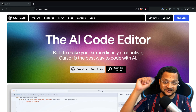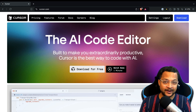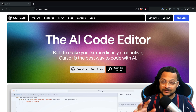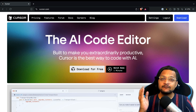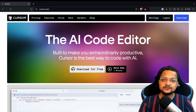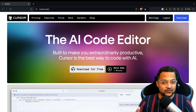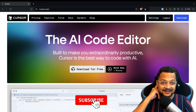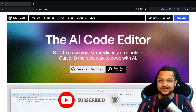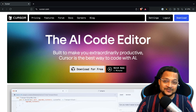Cursor AI code editor is really on fire on the internet right now, because with it you can create applications in any language, at any level, without having knowledge of that particular language. If you like this kind of content, please hit the subscribe button and like this video so it can reach more people.